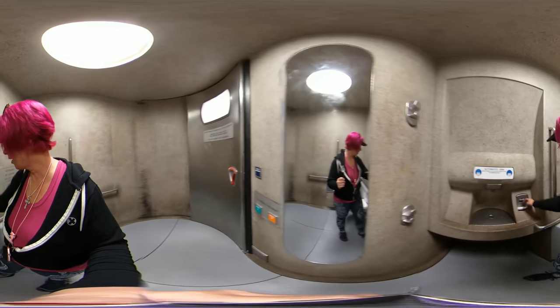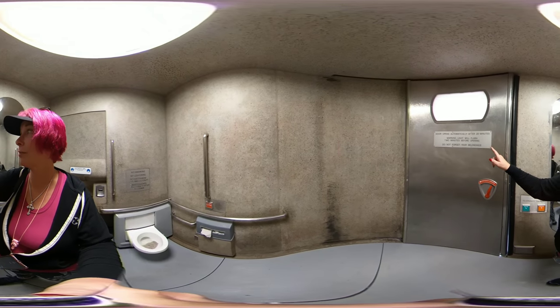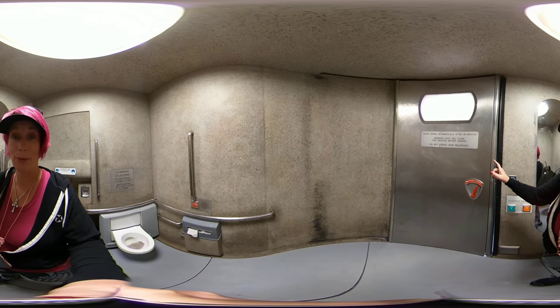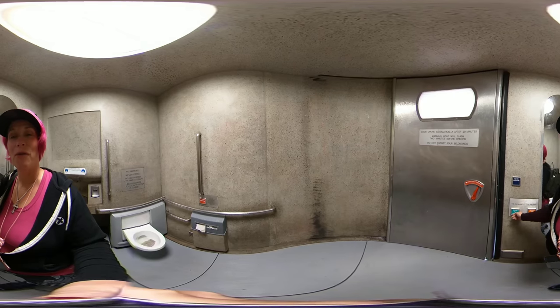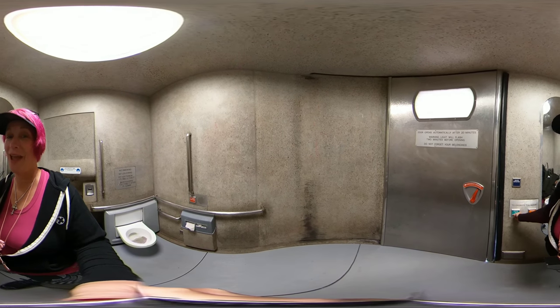You can hang your things there. They got a tiny little trash chute. You got 20 minutes to get your business done and then you will get a flashy light and the door will open. Do not forget your belongings. Let's go ahead and watch this bad boy open and we'll go on out to Union Square. And the toilet will flush after we leave.